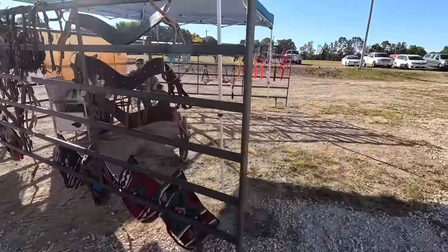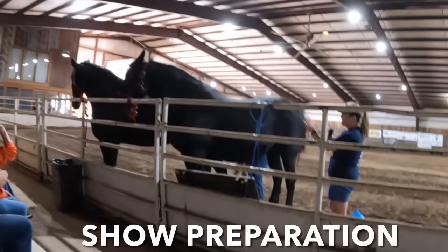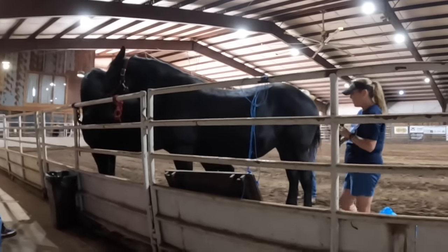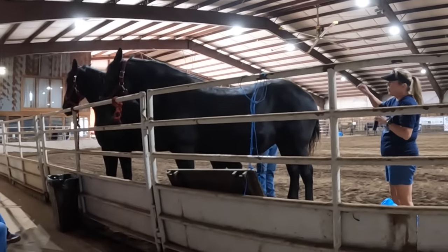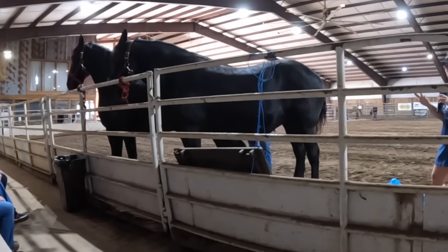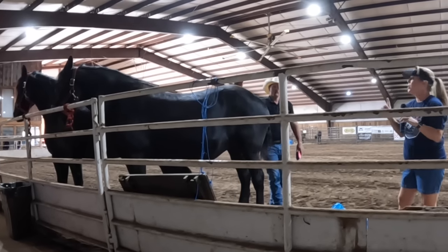So we're going to start by getting them right — brushing, trimming, cleaning hooves, hoof black — and we're going to show you how to do a mane roll and put rosettes in. Is there anything specifically you guys are interested in so I can make sure we hit those points?